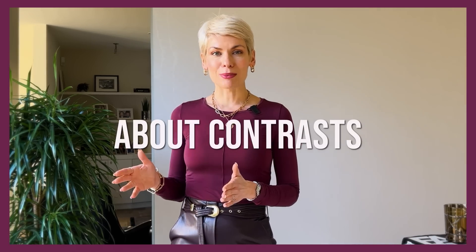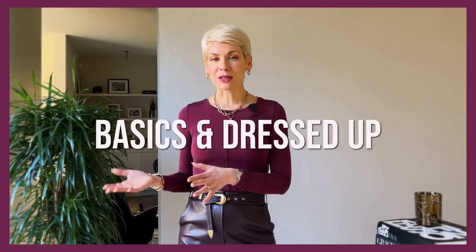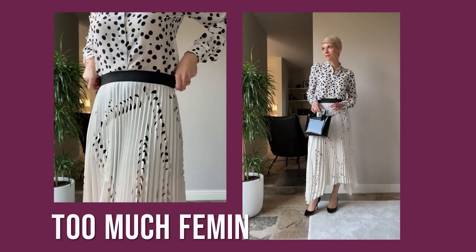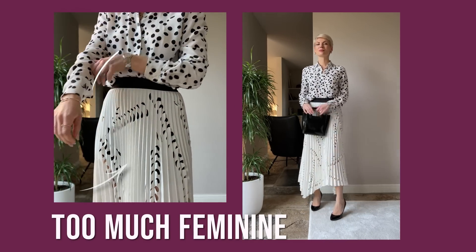Another thing that gives a dull and even outdated twist to your outfit is quoting one style — combining items within one style range: too feminine, too romantic, too classic, too sporty, too preppy, too boho. Style is always about contrast. You really need to mix feminine with masculine, basics with dressed-up, classic with sporty — that's what makes your style effortless, unique, and contemporary.